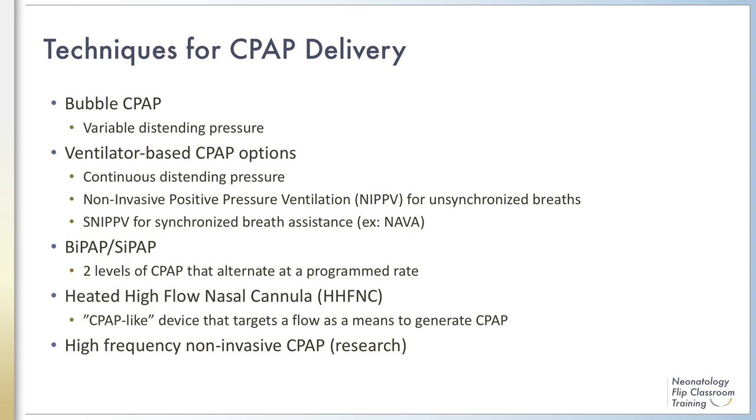BiPAP and CIPAP are modalities that use two levels of CPAP that are alternated at a rate chosen by the provider. BiPAP uses a straight change in pressure that looks like a square wave, whereas CIPAP creates a sinusoidal pressure wave with the high and low points set to the two different CPAP levels. Heated high-flow nasal cannula is a newer modality that delivers a humidified gas flow rate in liters per minute instead of a set pressure, and has some CPAP-like effects. Studies comparing high-flow nasal cannula and CPAP have mostly been small pilot studies without sufficient power. Experimental therapies with CPAP delivered via oscillating ventilators are ongoing.